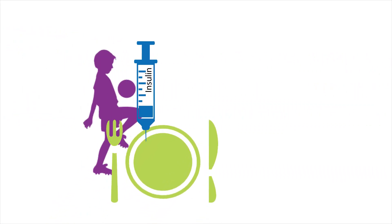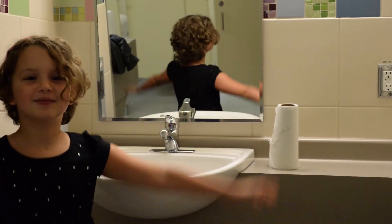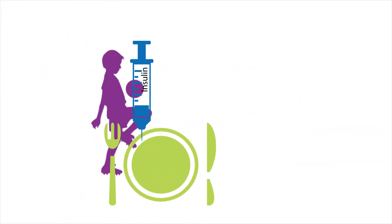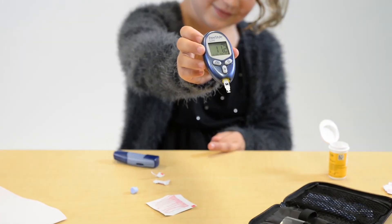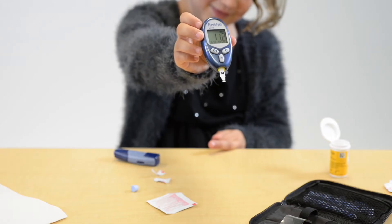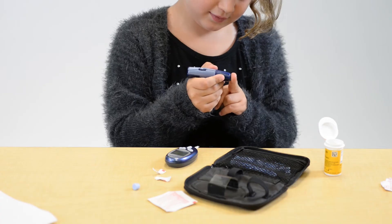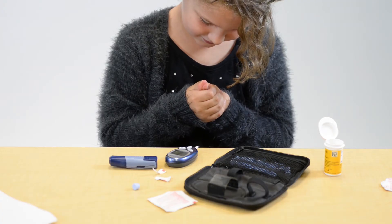Finding a balance of activity, food, and insulin can be a challenge, especially for children that are growing and active. Blood glucose levels in children can fluctuate frequently during the day depending on what they are eating, their activity level, and how much insulin they have in their system. It is important to know what a child's blood glucose is at any given point in time. This can be done through a simple test that you can see being done in the background.